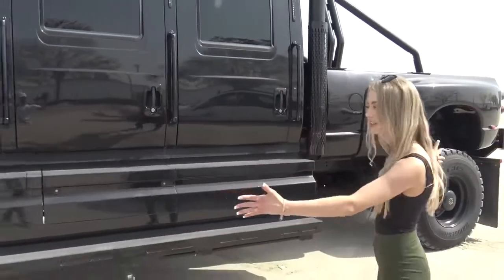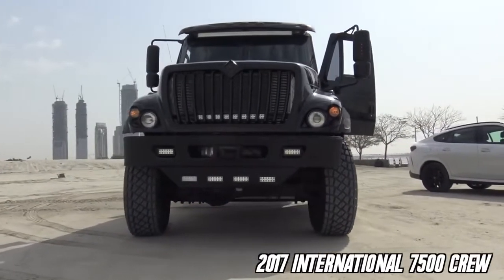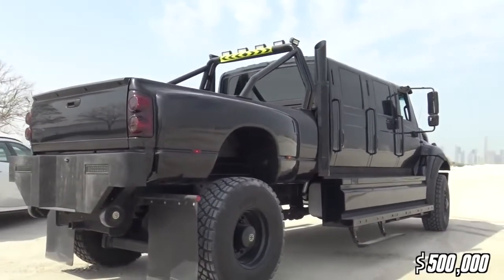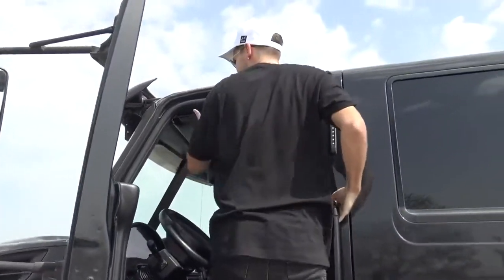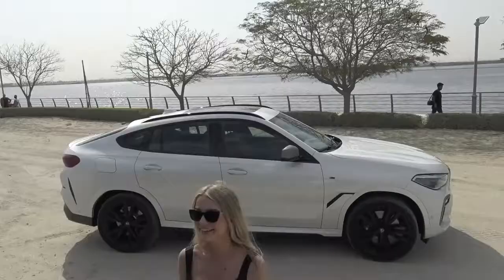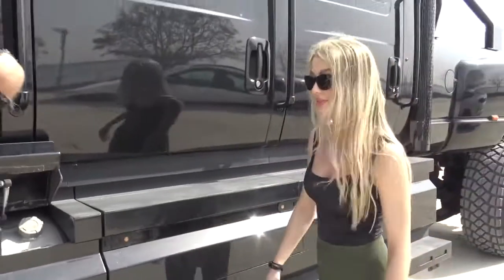Look at it, all custom. Can I hop on top of it? Wow, this is crazy — my car looks like a little ant next to this. It takes 70 gallons of diesel. There's one tank here and one on the other side too. It's crazy.